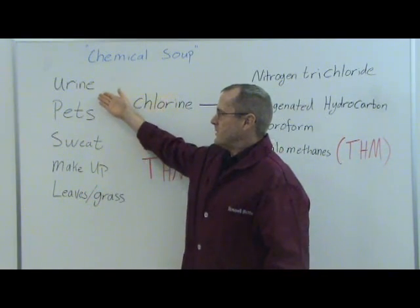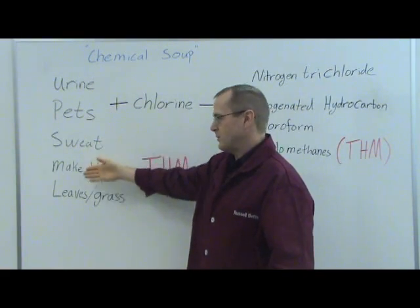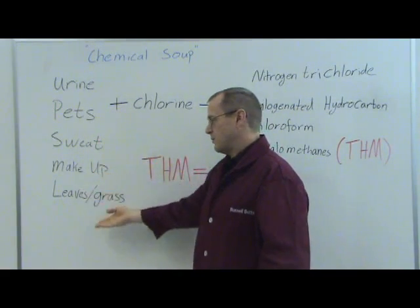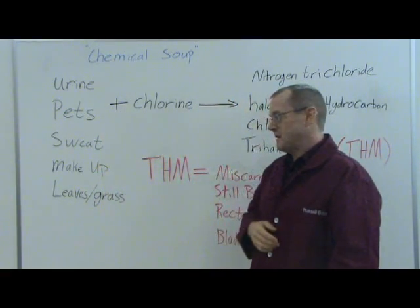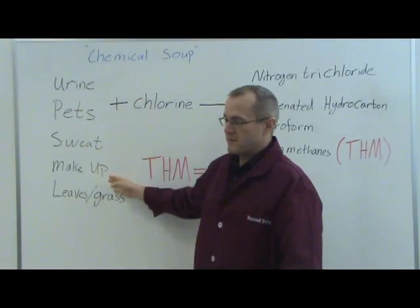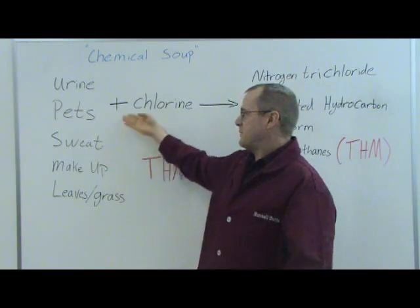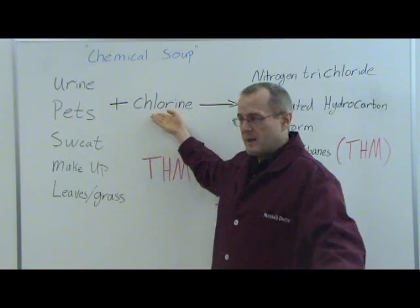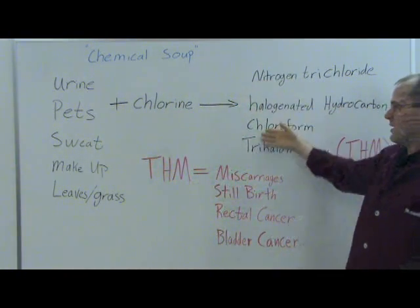When you go into your pool, you get a lot of urine. Pets sometimes jump in with you. You sweat in the pool. You have makeup that leaves your body and goes into the pool. And of course leaves and grass, leaf litter, will fall into your pool naturally — blown in by the wind or falling from the trees around your pool. These things are all made of carbon; they all have carbon-containing molecules and nitrogen-containing molecules.